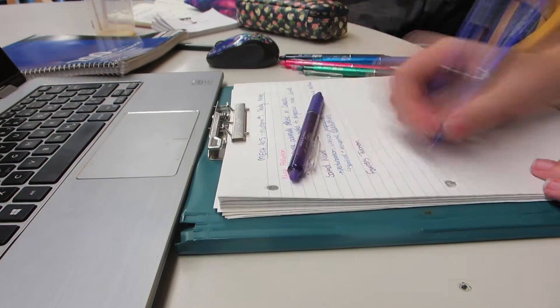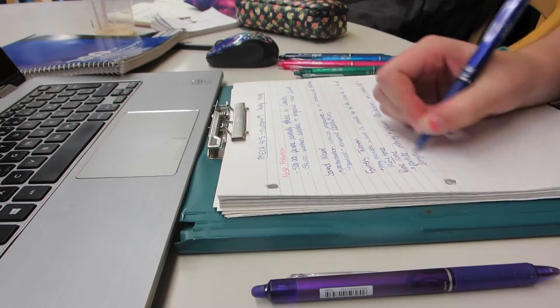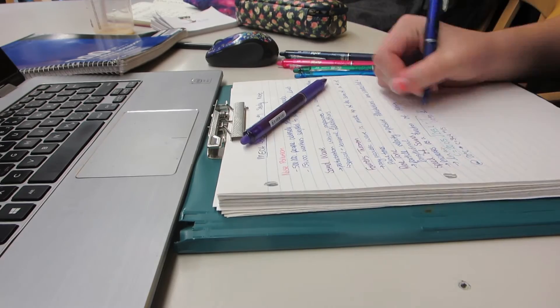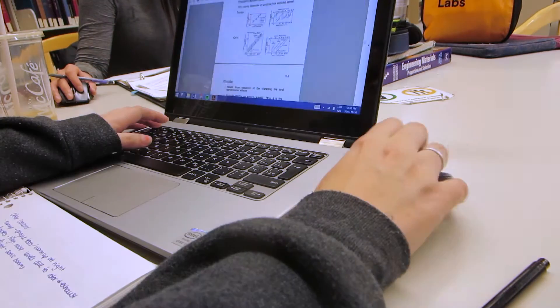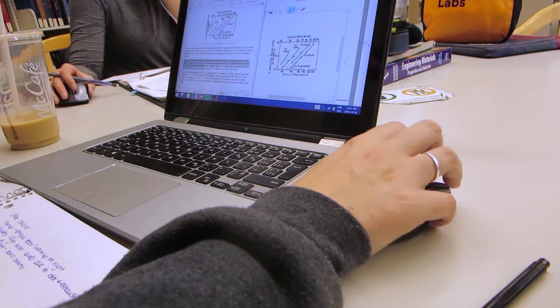The way I normally study for midterms is to write out my notes because I remember things better when I write them down, and then I go through and do practice problems if they're available. I forgot to show you that I actually take study breaks every once in a while, so I'm going to go grab some food and then get back to studying.